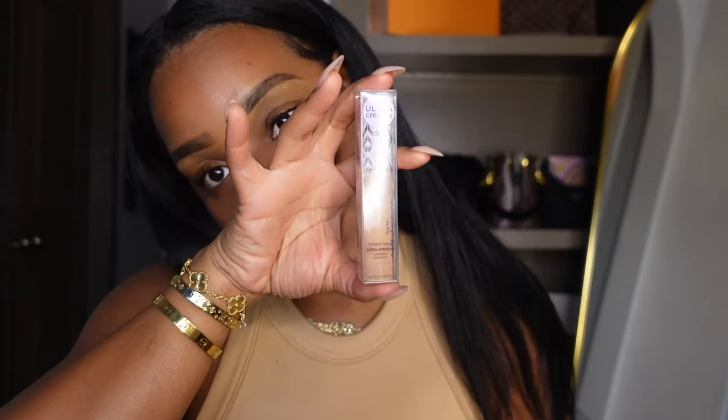I also bought the Tarte cream concealer. I got the small one a long time ago and fell in love with it but never went back for the full size. I got it today in color TNT honey. One thing I noticed is it doesn't crease and it doesn't move. It's a little bright but that's perfect for brightening under my eyes. It was about $30.